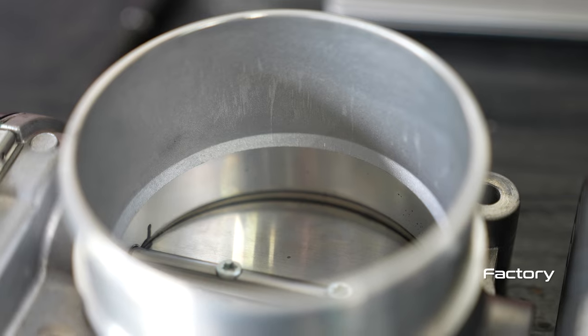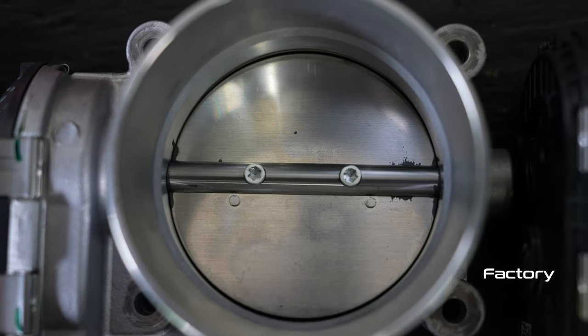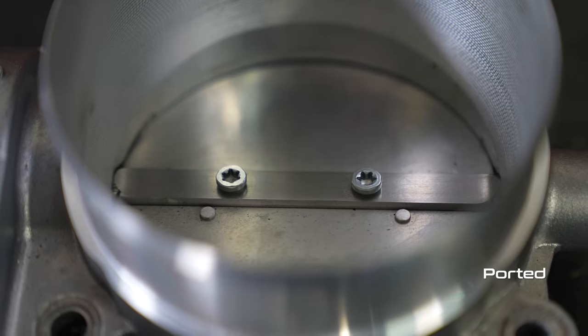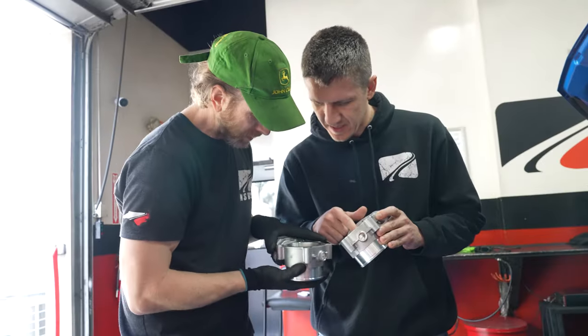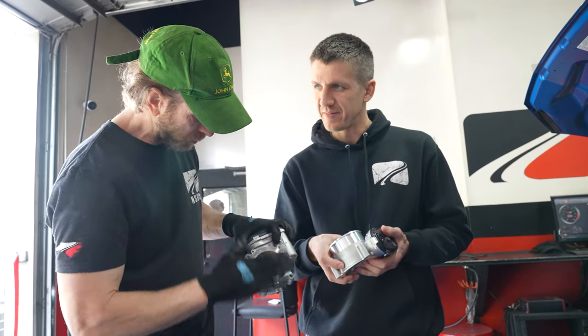AFS starts with a stock 80mm Mustang GT throttle body and modifies it to improve flow. While the factory diameter is retained, the body itself has been smoothed out, and the profile of the throttle blade shaft has been greatly reduced. AFS claims a 21% increase in CFM, and on paper this should definitely result in some gains.